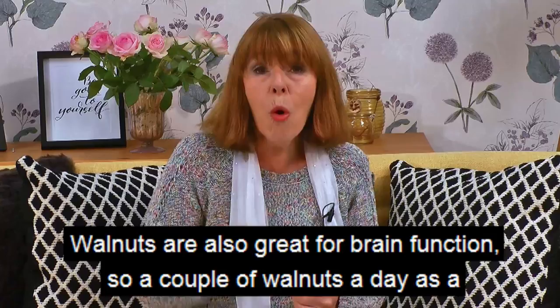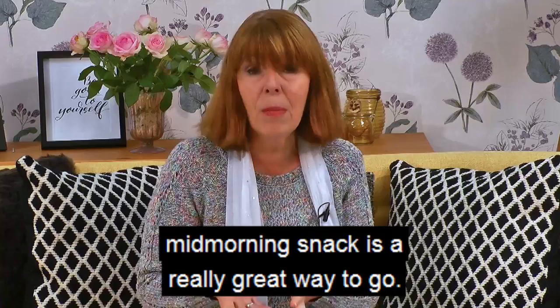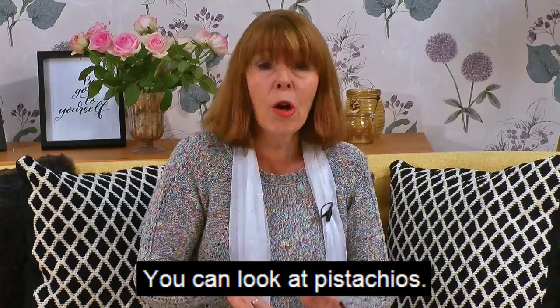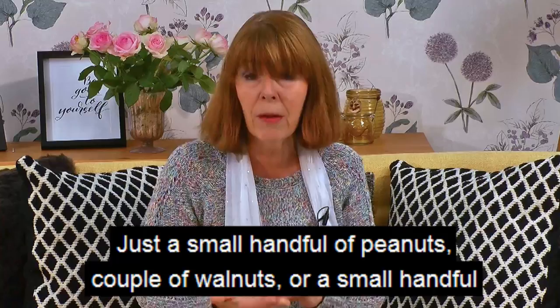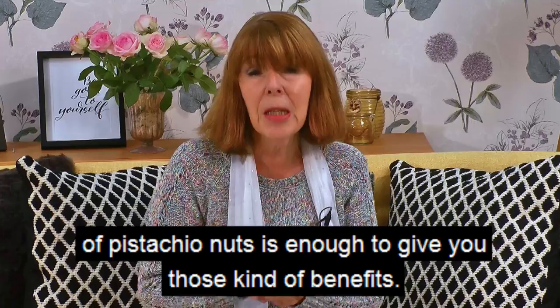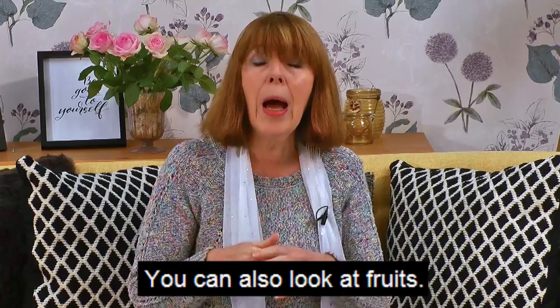Number three is nuts — specifically things like walnuts, which are also great for brain function, so a couple of walnuts a day as a mid-morning snack is a really great way to go. You can also look at pistachios and peanuts. These are high calorie so don't munch on them all day — just a small handful of peanuts, a couple of walnuts, or a small handful of pistachio nuts is enough to give you those benefits.